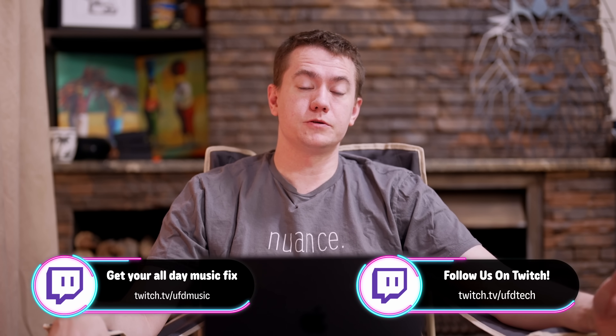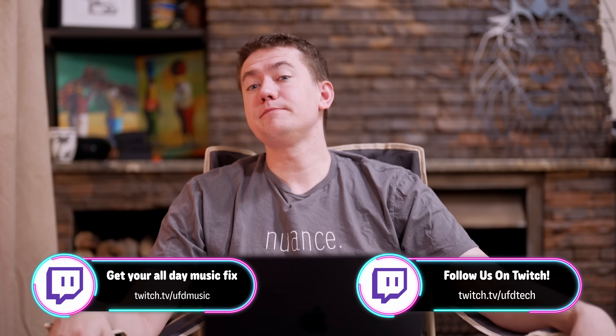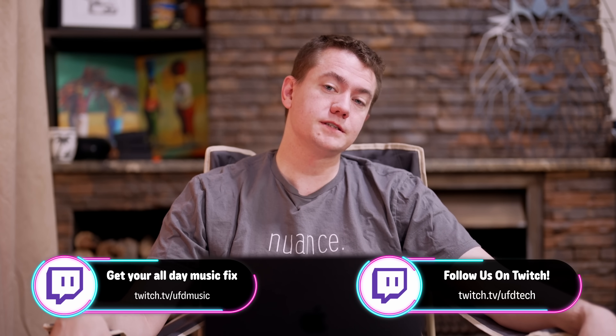Just as a reminder, we do have our PC giveaways going on over on our Twitch channels. Next Friday, June 20th, is when we're going to be drawing the winners. If you want to join us for a 5090 PC giveaway, go to twitch.tv/UFDTech. For the 9070 XT PC giveaway, that's twitch.tv/UFDMusic. The last winners have been a little delayed just due to the whole move thing, so we'd love to have you join us.